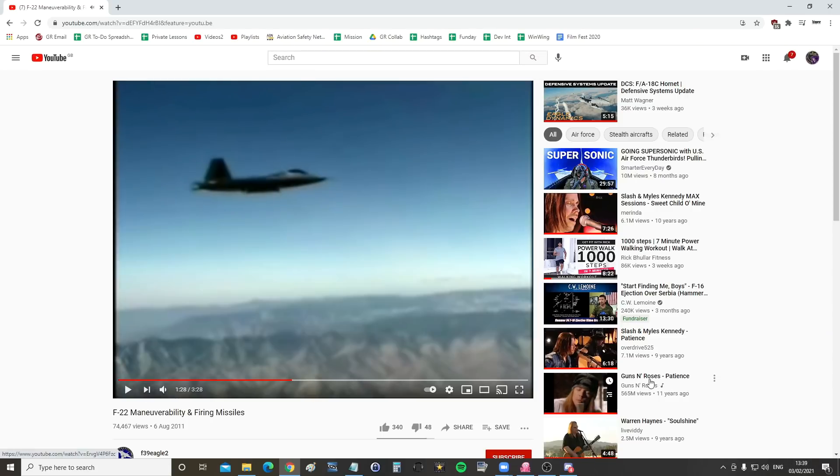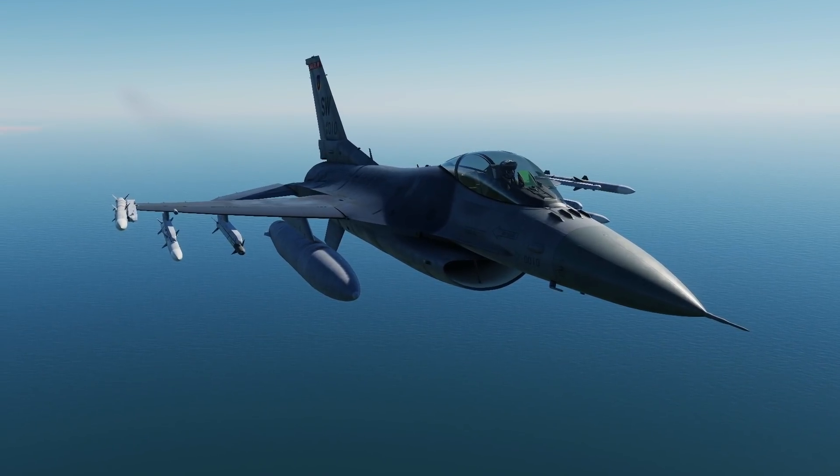Indeed, it shows the F-22 doing aileron rolls and missiles firing out of one of its bays. This is interesting. Let me jump into DCS and have a look at what other aircraft can manage. As far as I'm aware it's nothing particularly special, so we've got an expert to explain how this works.